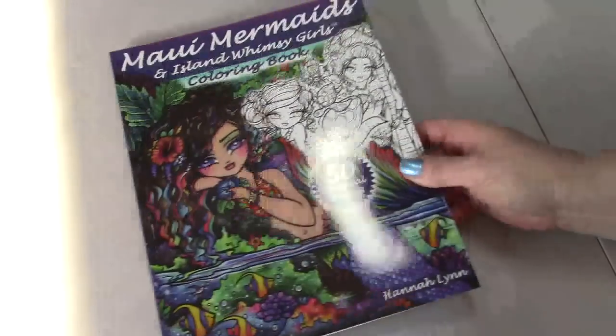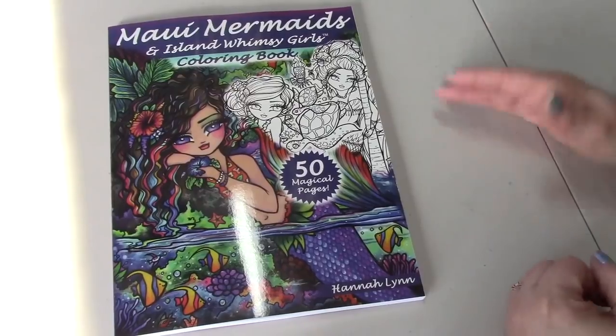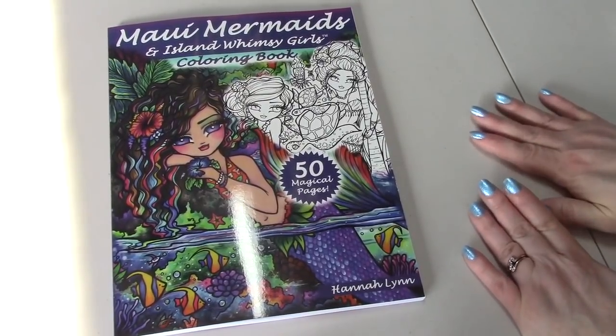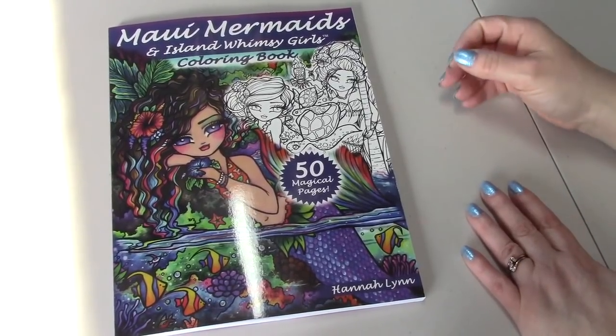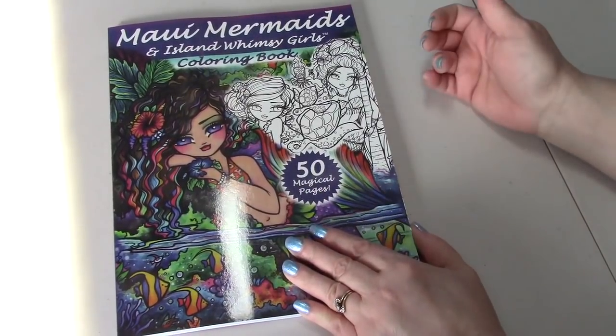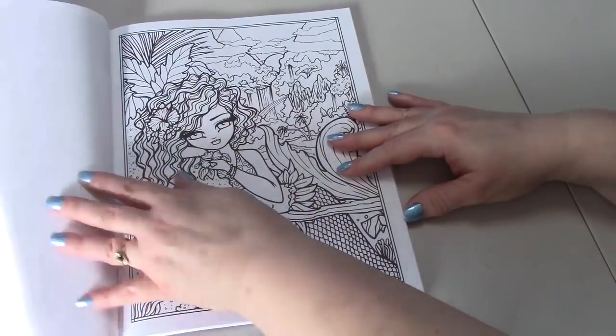And I got Maui Mermaids and Island Whimsy Girls by Hannah Lynn. The publisher was supposed to send me a copy, and when I emailed him to remind him I never heard back. I emailed him a couple weeks ago and I don't know where my copy is, but I have it now.